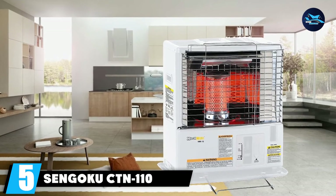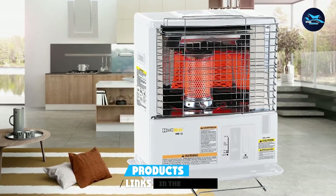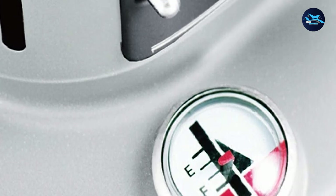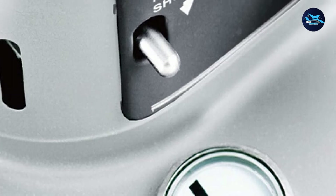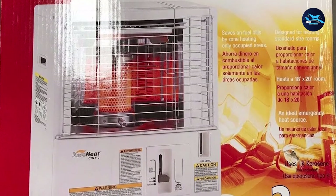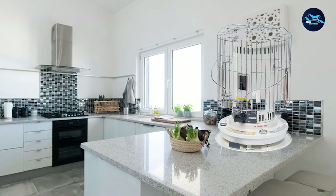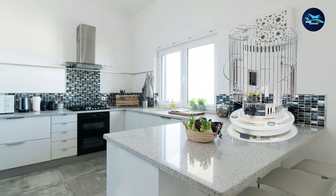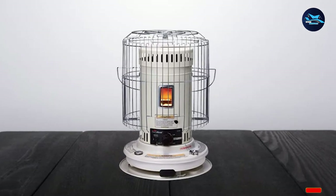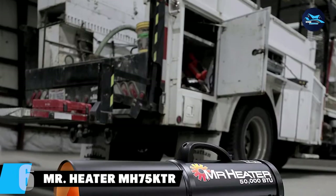The number 5 position is held by the Sengoku CTN-110 Kero Heat Outdoor Portable Kerosene Heater. As a radiant heater, it offers one of the most efficient performances on small patios, especially with its 10,000 BTU output. The Kero Heat also features a 14-hour tank capacity — you can heat up an entire patio for 14 hours continuously. Even though the tank is barely 1.2 gallons, this is possible thanks to its exceptional efficiency, consuming way less kerosene than a typical heater. It offers several safety features including an automatic safety shutoff and safety grills, protecting against overheating or accidental contact.